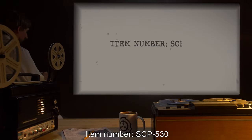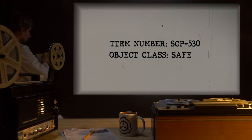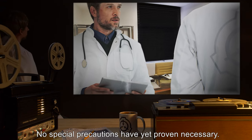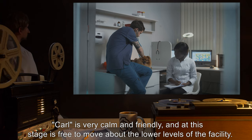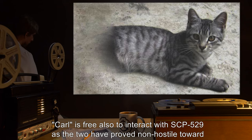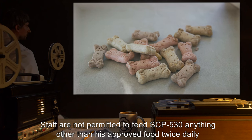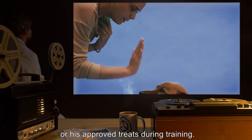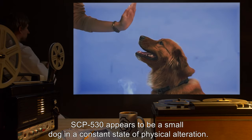Item number SCP-530. Object class: Safe. Special containment procedures: No special precautions have yet proven necessary. Carl is very calm and friendly, and at this stage is free to move about the lower levels of the facility. Carl is also free to interact with SCP-529, as the two have proven non-hostile toward each other. Staff are not permitted to feed SCP-530 anything other than his approved food twice daily, or his approved treats during training.